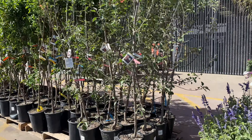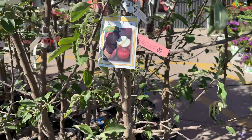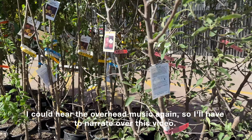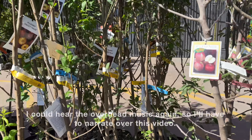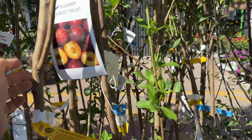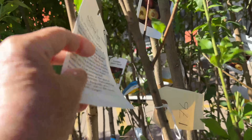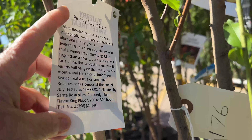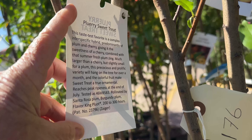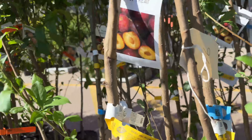These were just delivered yesterday, I believe. I love this company, they've got a great website. This is a Pluary Sweet Treat — it's a hybrid according to the back of the tag. I've never had one; it's predominantly a plum and cherry hybrid. Yay, sounds yummy!